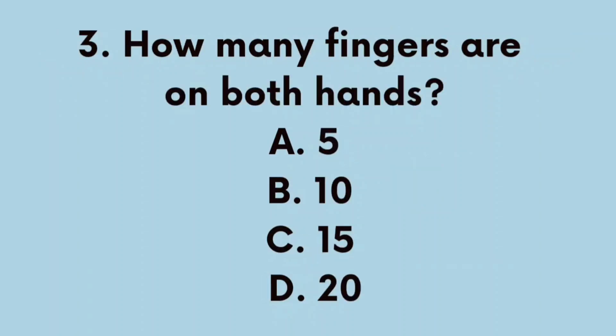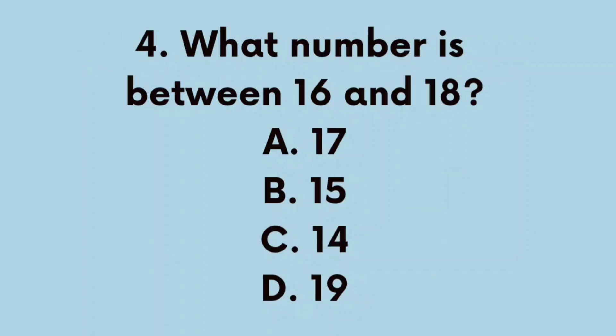Number 3. How many fingers are on both hands? A. 5, B. 10, C. 15, D. 20. The correct answer is B. 10.